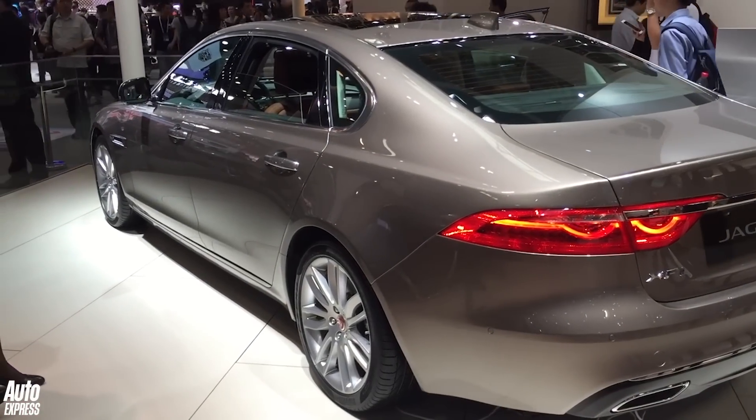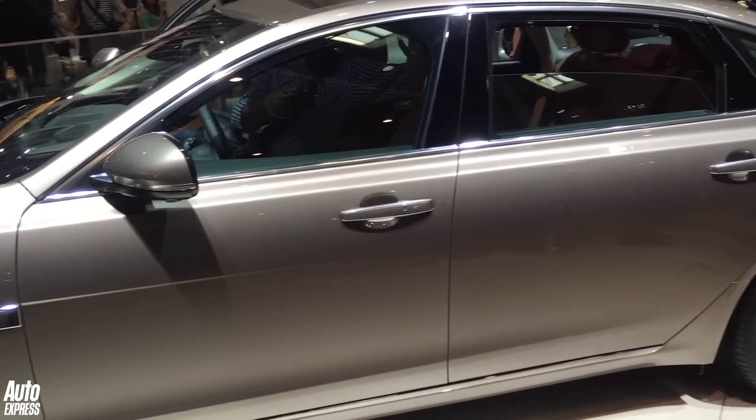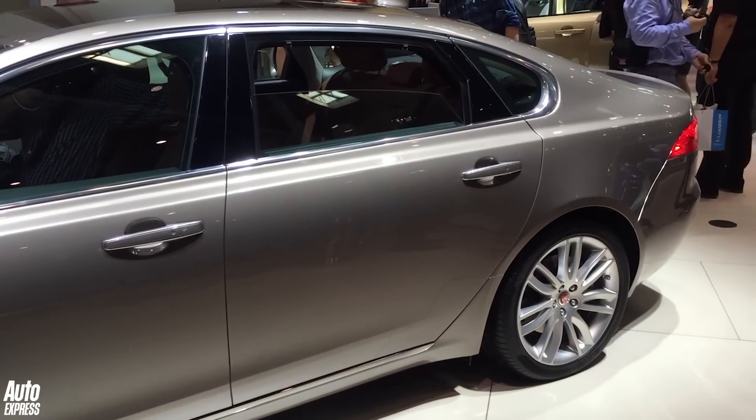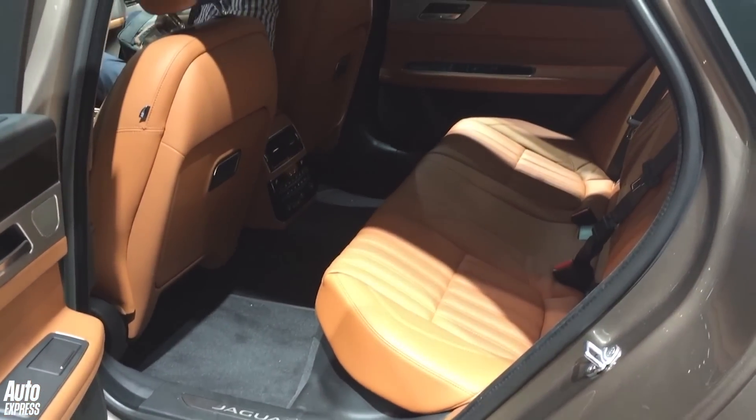Another car we won't be seeing in Europe is the Jaguar XFL Long Wheelbase. 90% of these sorts of cars are long wheelbase, and this one is 140mm longer than the existing car, with some clever tech inside too.